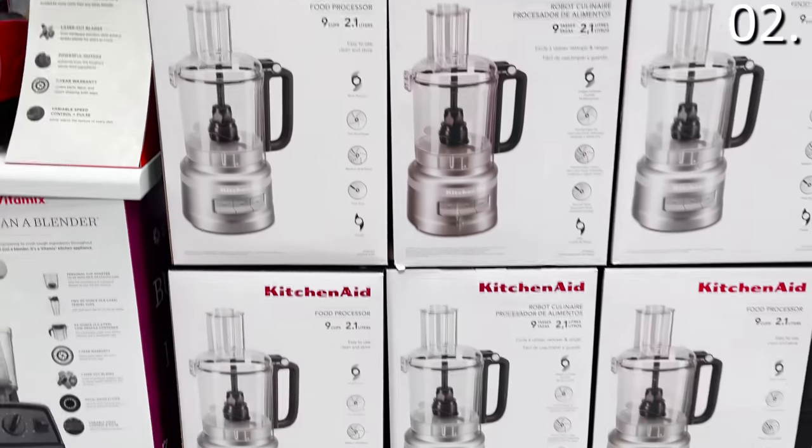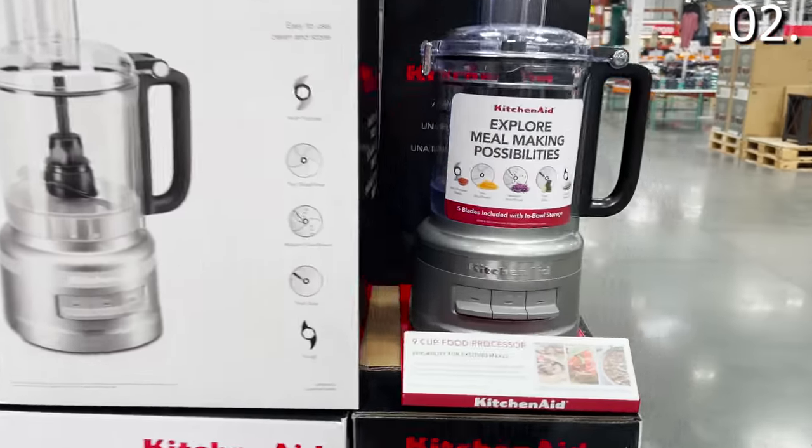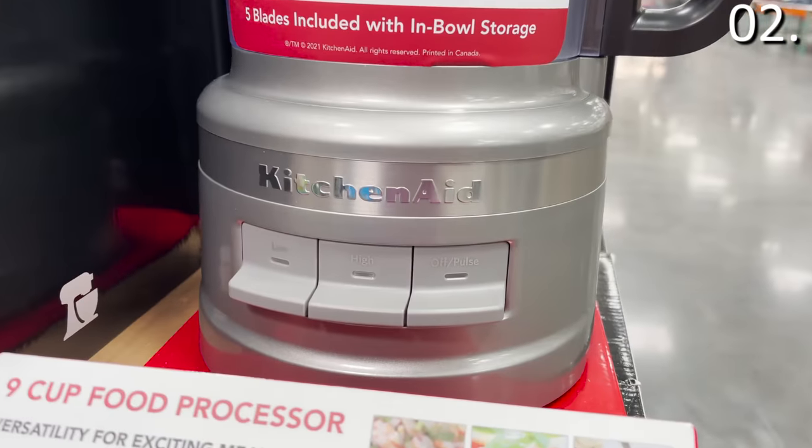Also a great pick: the KitchenAid food processor at $69 — a 2.1 liter, nine-cup food processor capacity, looking mighty fine as a top July buy at Costco.